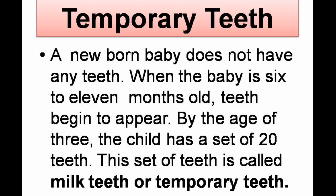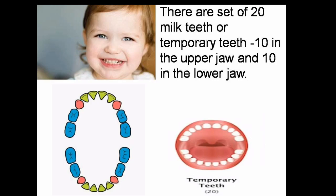Temporary teeth, or milk teeth. A newborn baby does not have any teeth, but when the baby is 6 to 11 months old, teeth begin to appear. By the age of 3, the child has a set of 20 teeth. This set of teeth is called milk teeth or temporary teeth — 10 in the upper jaw and 10 in the lower jaw.